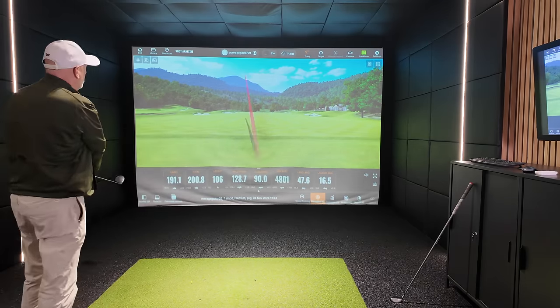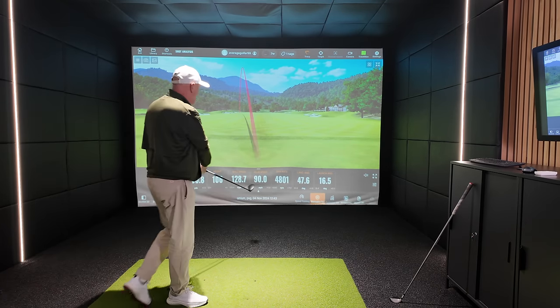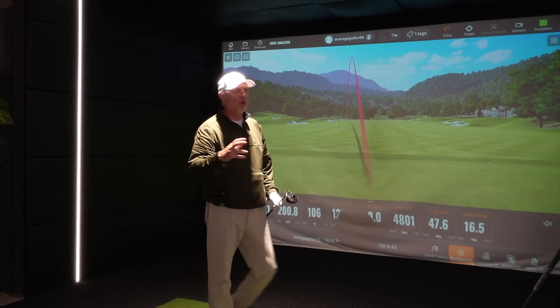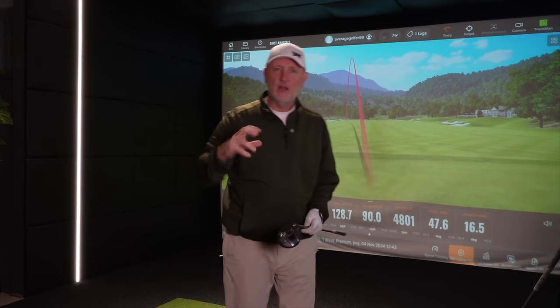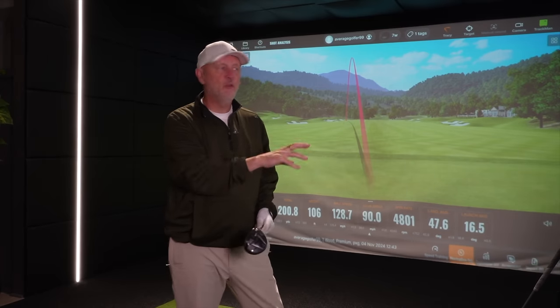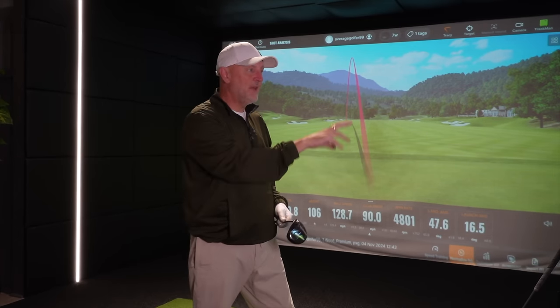128 ball speed — that's certainly getting out there. 190 carry, we're starting to get warmed up. It's a type of club I could hit all day long; it fills me full of confidence. Comparing it to an equivalent iron, I'm not getting anywhere near the same ball speed, the same launch angle, the same land angle, or the same peak height. So either way, the 7-wood is a winner.